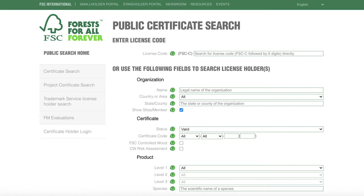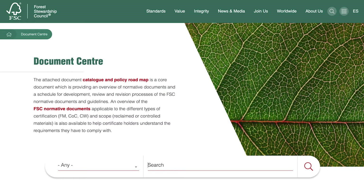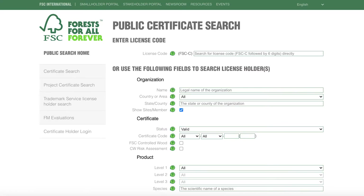An FSC certified organisation will have been audited by an independent FSC accredited certification body against the FSC standards. All FSC standards can be found on the FSC international website within the document centre. You can check that your supplier certificate is valid and that it covers the product categories you are procuring using the online database. We have recorded a short video showing how to use the FSC Public Certificate Search database, which can be found on the FSC UK website.